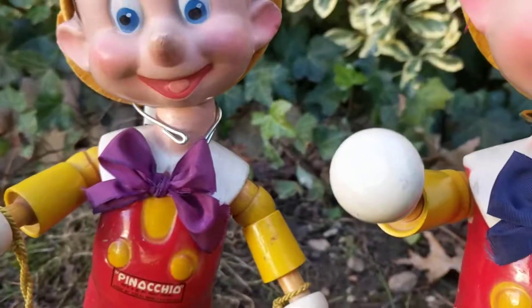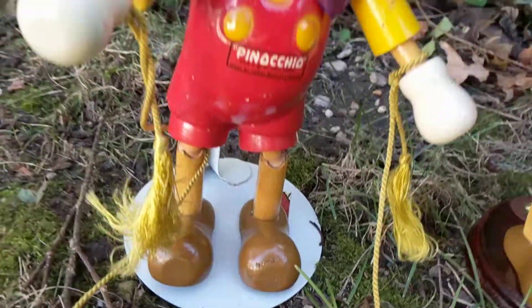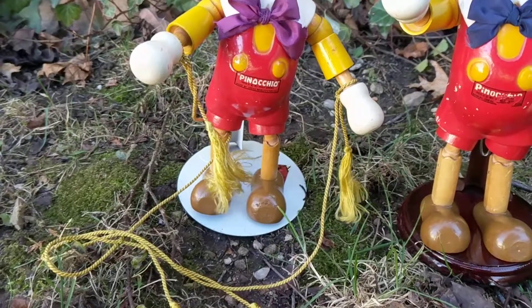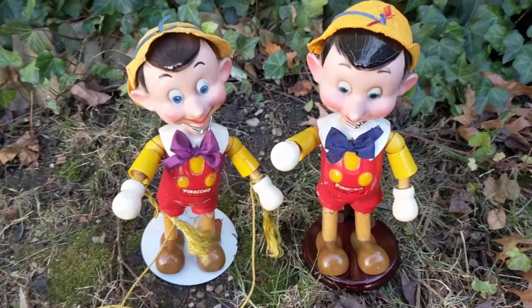One has a purple bow tie and the other has a navy blue bow tie. Look at their little feet. It appears a child had tied a little silk corded rope around one of them — he was probably trying to turn this into a puppet, which is really cute if you think about it.